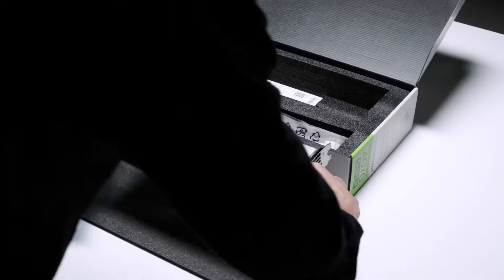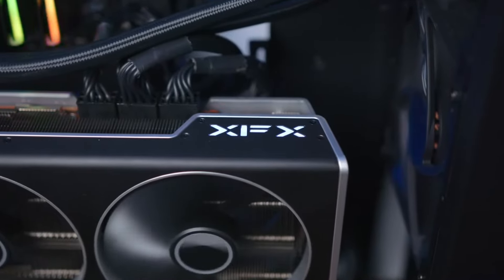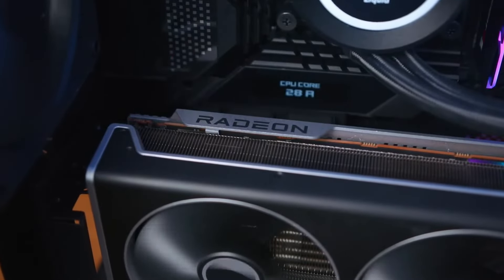Hey everyone, in this video I will share with you the best graphic card under $800 in 2024. This video will help you to make the right decision.